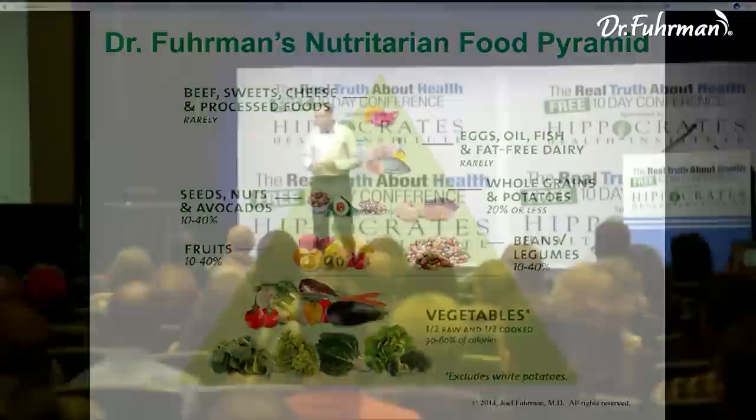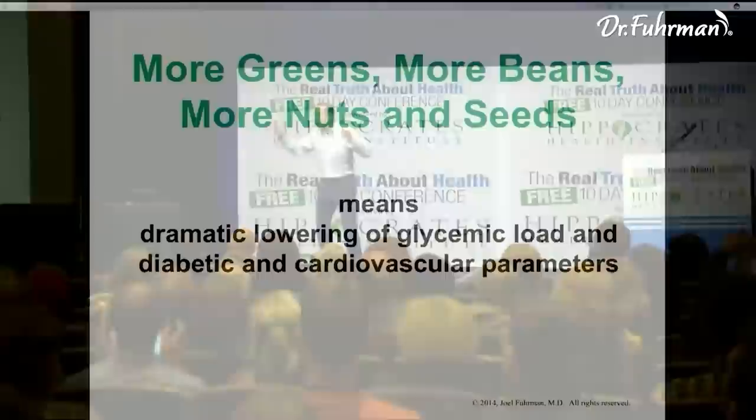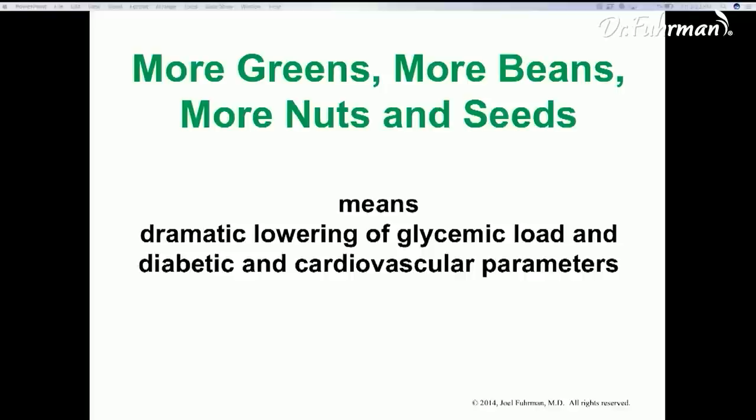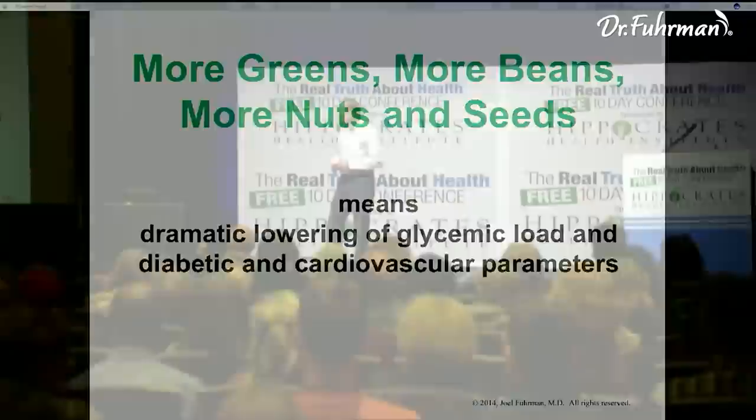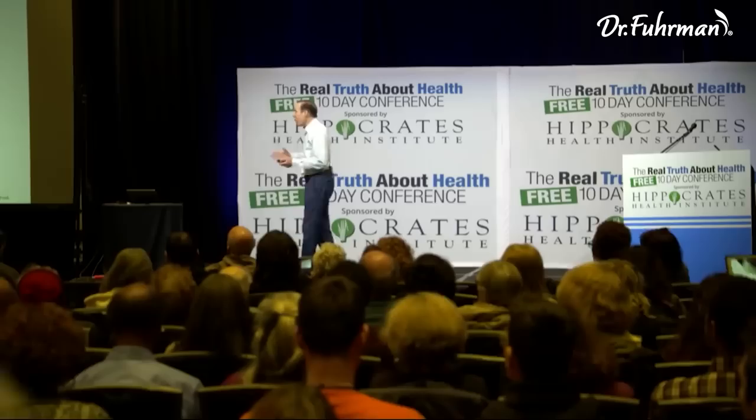The diet pyramid we're talking about has vegetables at the base — you're eating beans, whole grains, nuts, and seeds, with lots of low-calorie vegetables. We want to eat lots of greens, beans, nuts, and seeds because of their low-glycemic effects — they make your diet overall low-glycemic. It's a low-glycemic, plant-favorable diet that delivers a dramatic lowering of glycemic load and dramatic anti-diabetic and cardiovascular benefits.